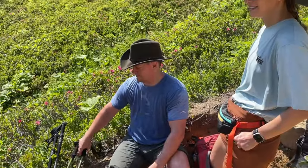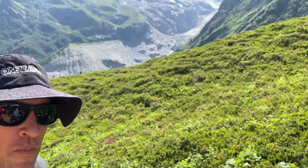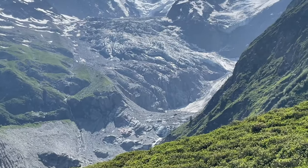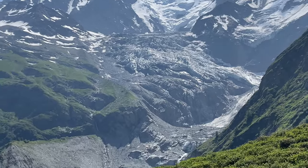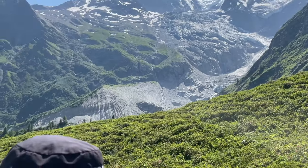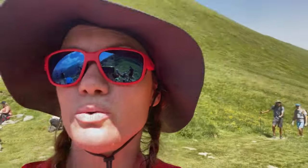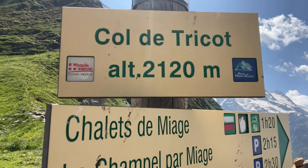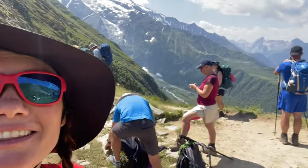How's this uphill, Dave? You like it, don't you? So we're here at Col de Tricot and I think we're like one third of the way through the day. Look at this view — it's crazy. Everyone has the same idea to stop here.